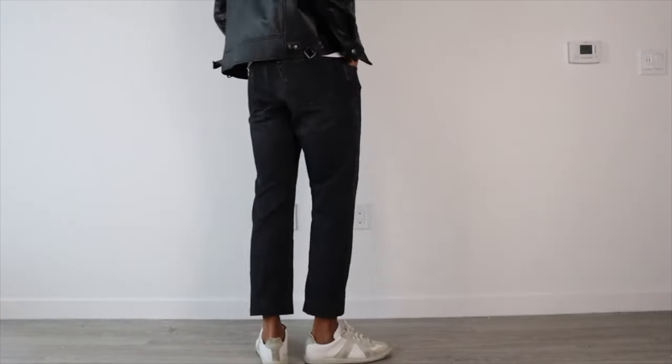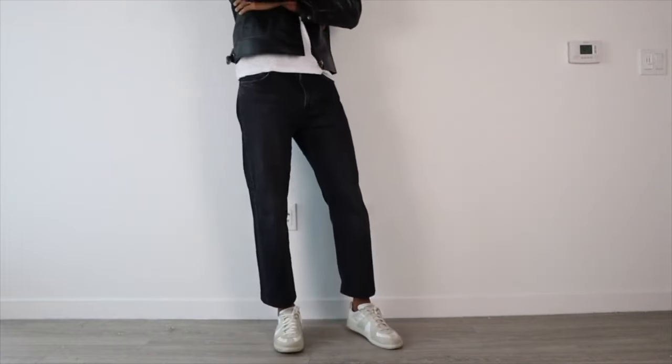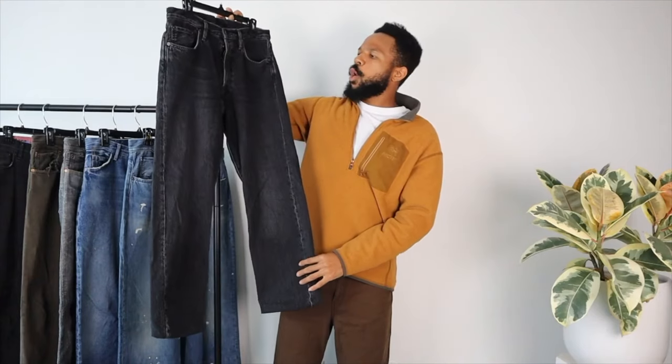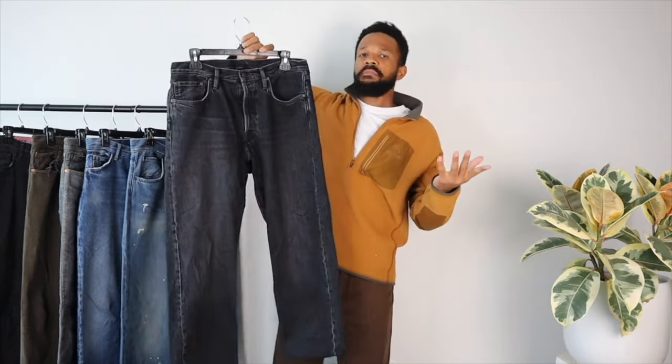I think crop denim is amazing and it's pretty slept on. If you can find a pair of denim that's super big and you crop them or fold them in, that's perfect for nice leather shoes and things like that. Got this in a normal size, so if you're looking for this model, I'll put the number and name above.